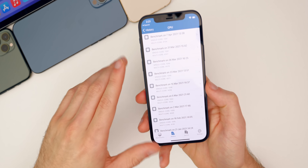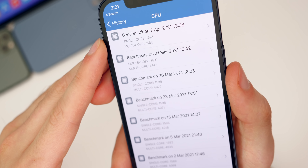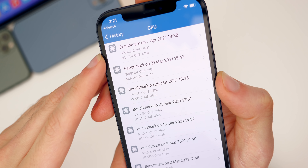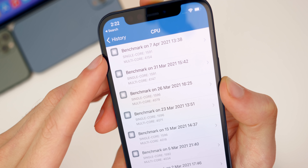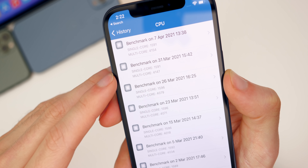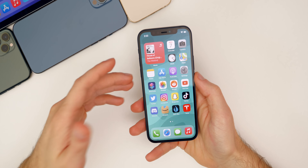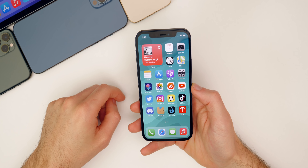Looking at the Geekbench scores, I got 1591 on the single core and 4154 on the multi-core. That's the same single core as beta six but a higher multi-core score. So according to Geekbench, beta seven could be slightly faster than beta six, though I wouldn't expect a huge difference going from one beta to another.